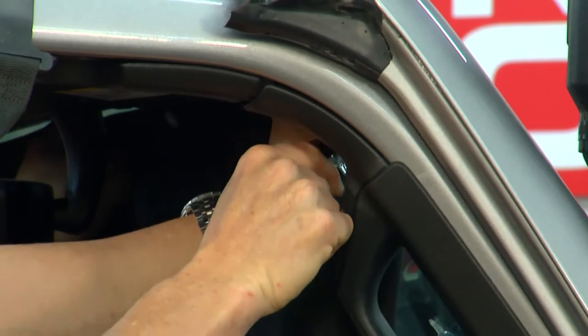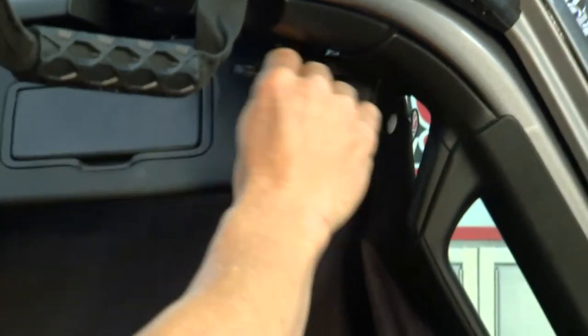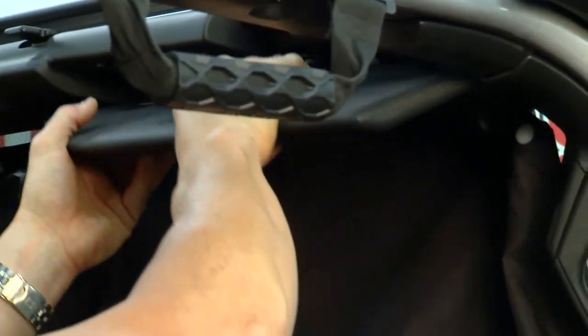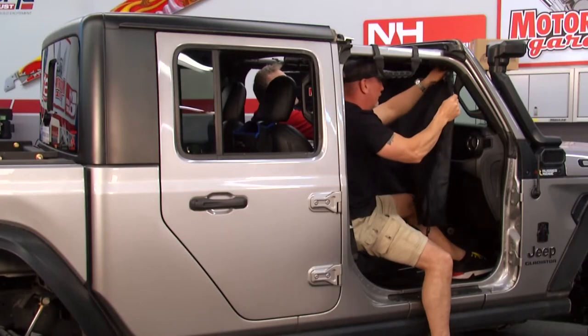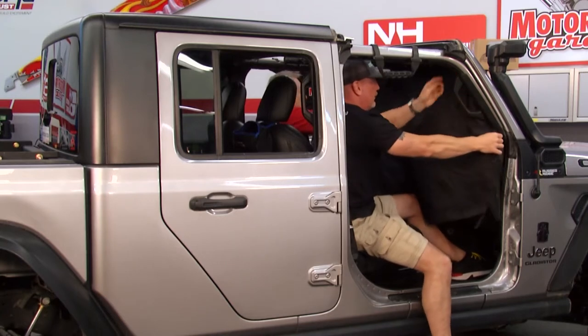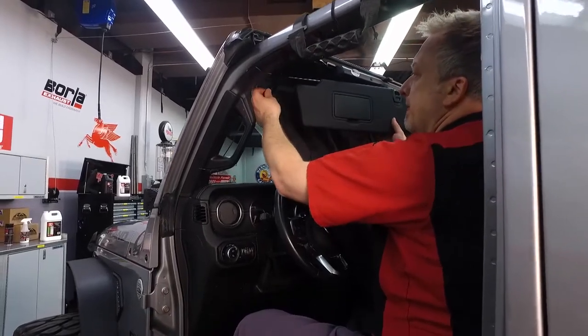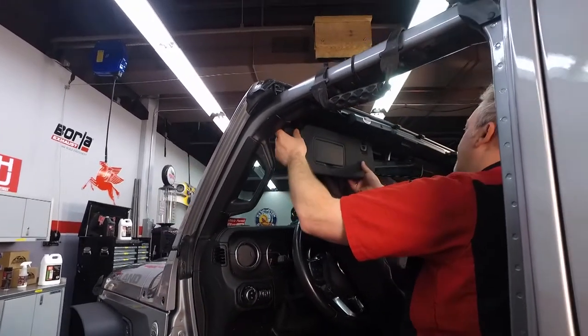Then we've got bungee cords here so that you can go around the visor just to make sure you get an extra hold. It's redundant — there are a couple of different ways it holds on so you don't have to worry about that. Once I fasten that on, it's going to go down underneath and fasten to itself, so when you fold your visor down it'll go down there.